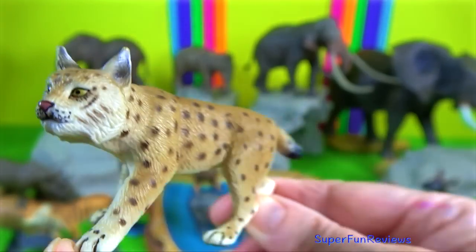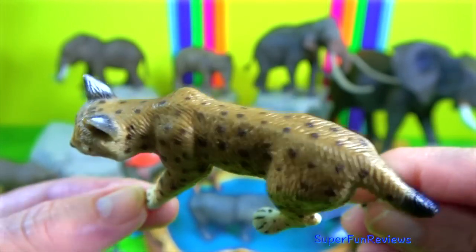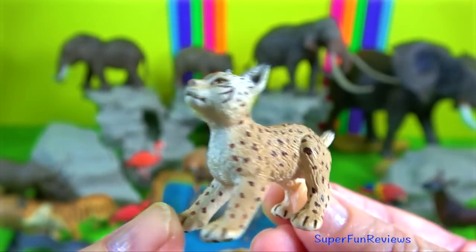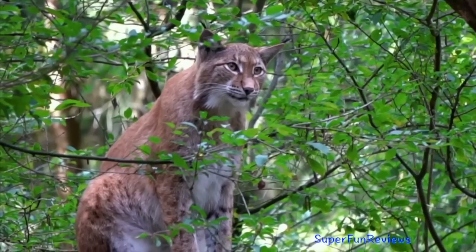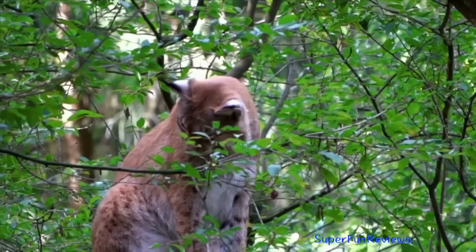Lynx. They are usually solitary, although a small group of lynx may travel and hunt together. Mating takes place in late winter and once a year the female gives birth to between one and four kittens. Gestation time of the lynx is about 70 days.